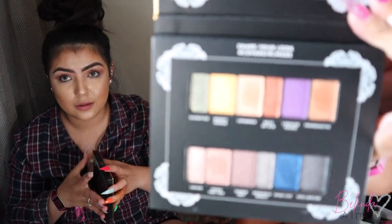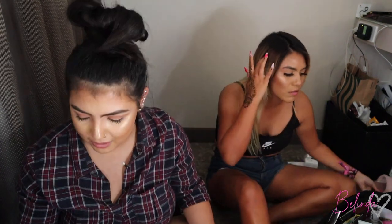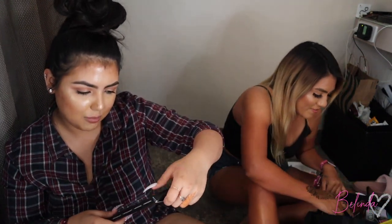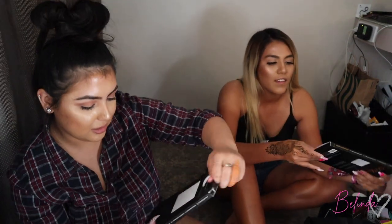We got a CoverGirl eyeshadow palette — so many eyeshadows and mascaras. And this one just caught my eye right now — it's a Sleigh Essentials Impressions Vanity mirror.